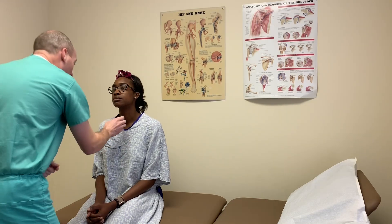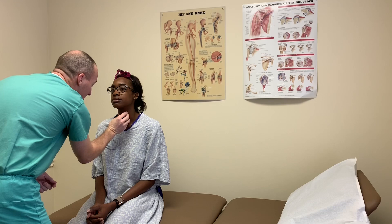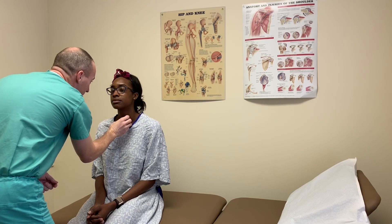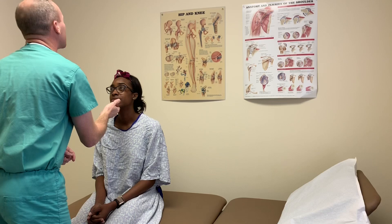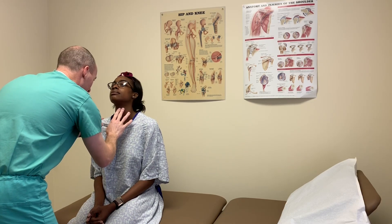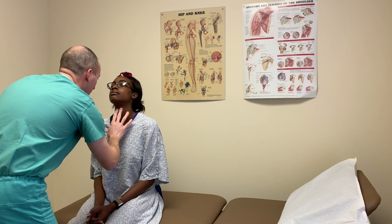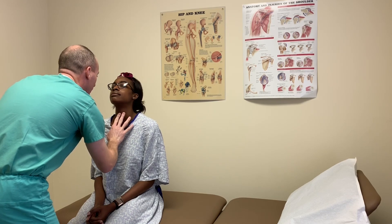The next thing I'm going to do is palpate your trachea — just feel that it is midline here. It seems to be midline with no enlargement. Next, I'm going to have you extend your neck up for me. I'm feeling now for your thyroid cartilage, otherwise known as Adam's apple. I'm going to go down below that for the cricoid cartilage.